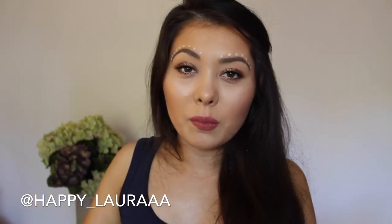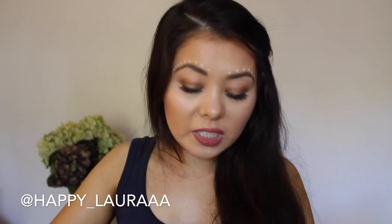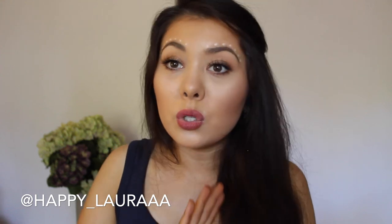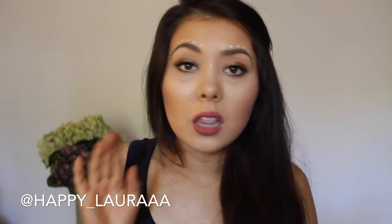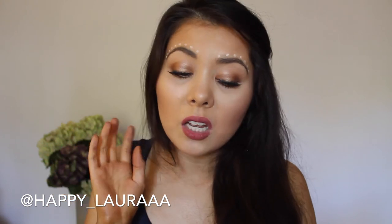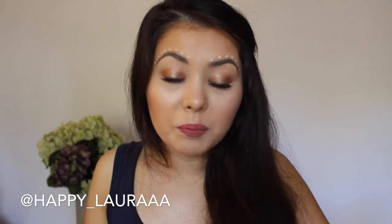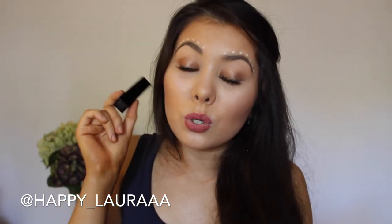On the opposite end of the price spectrum, I have the NARS Audacious Lipsticks. These are absolutely beautiful. Every single one I've tried has been amazing — you need them in your life. They're the best things ever: so creamy, so soft, so smooth, so pigmented, they last a long time, and there's a good color variety. I don't think you can go wrong. The packaging is amazing — it's magnetized. Worth every single cent. I love them.